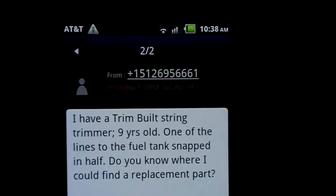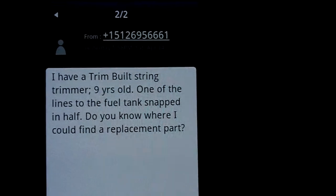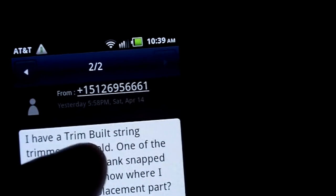I ended up texting my uncle while I was at the racetrack. Let me put my camera in macro to show what his question was. He says he has a trim-built trimmer, nine years old, and one of the lines on the fuel tank snapped in half — asking where he could find parts. I think he probably meant to say Troy-Built.